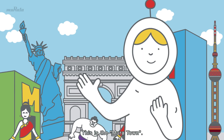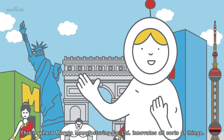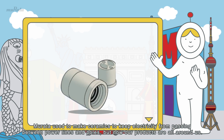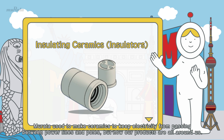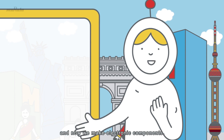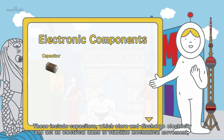This is Muratown. This is where Murata Manufacturing innovates all sorts of things. Murata used to make ceramics to keep electricity from passing between power lines and poles, but now our products are all around us. We have since developed new and innovative ceramics, and now we make electronic components — these include capacitors, which store and discharge electricity and act as electrical dams to stabilize mechanical movement.